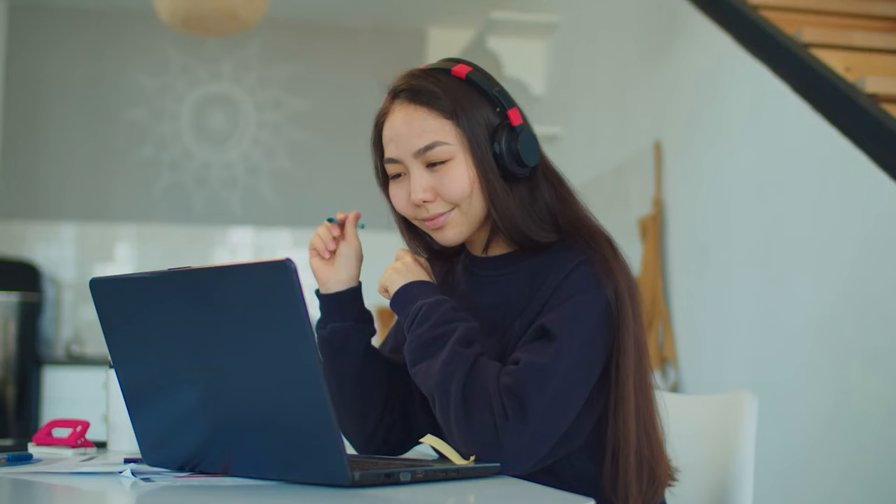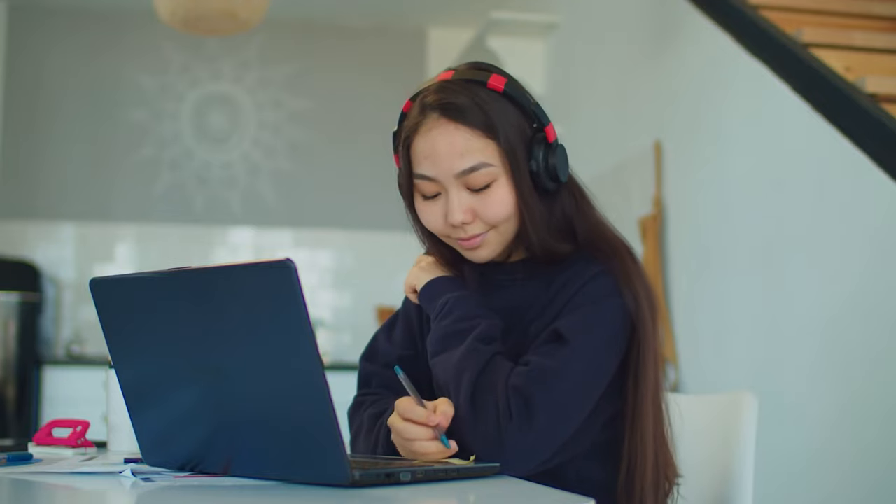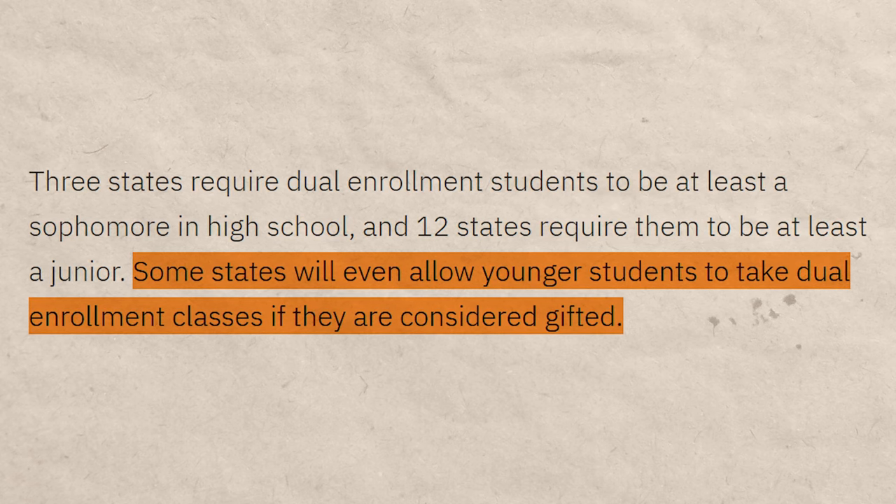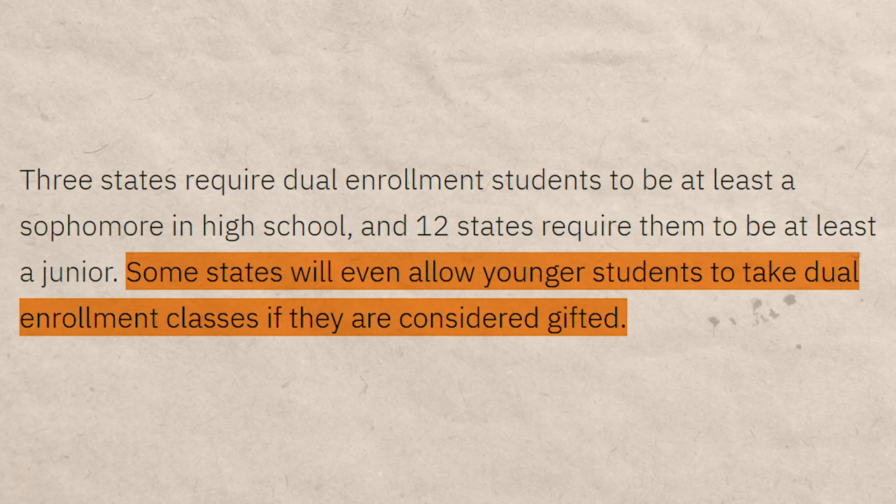Most people don't even know their state offers this, so it's absolutely worth researching. Even if your state doesn't have a dedicated program, you might be able to take online classes at a community college while still in high school. Gifted students often work this out by having their parents contact universities directly, but even non-gifted students can take advantage of this in their junior or senior year — you just have to be more proactive about it.